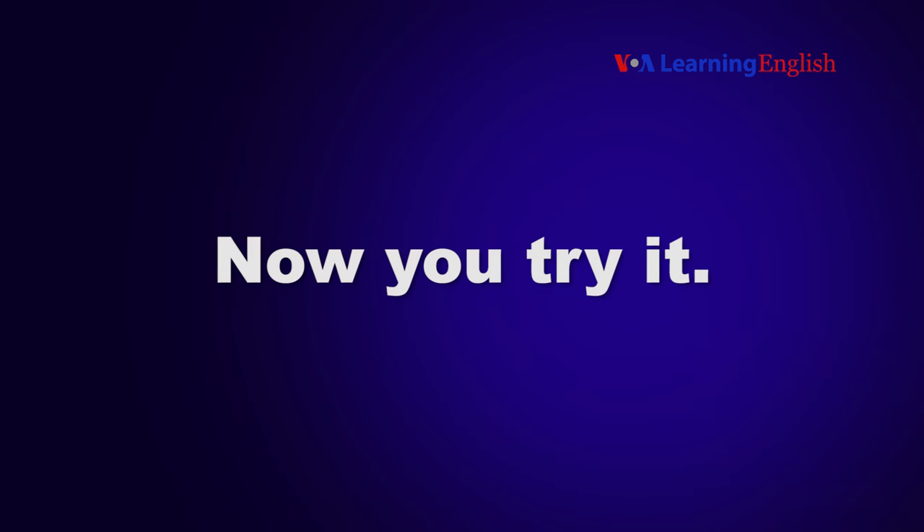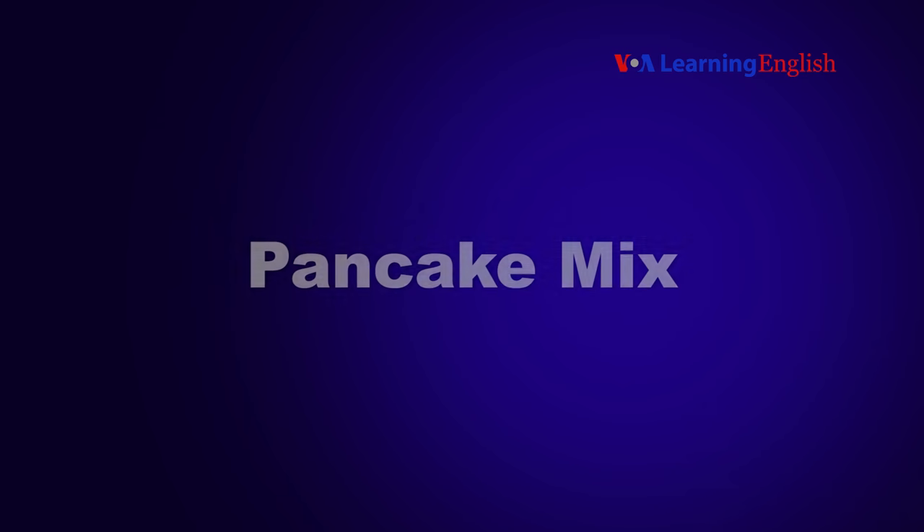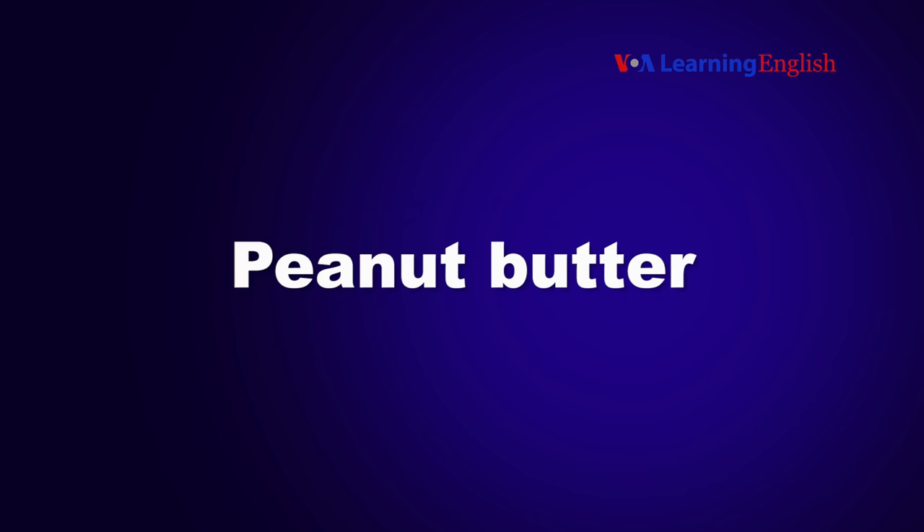Now you try it. Say these compound nouns and put more stress on the first part of the first word: pancake mix, peanut butter.